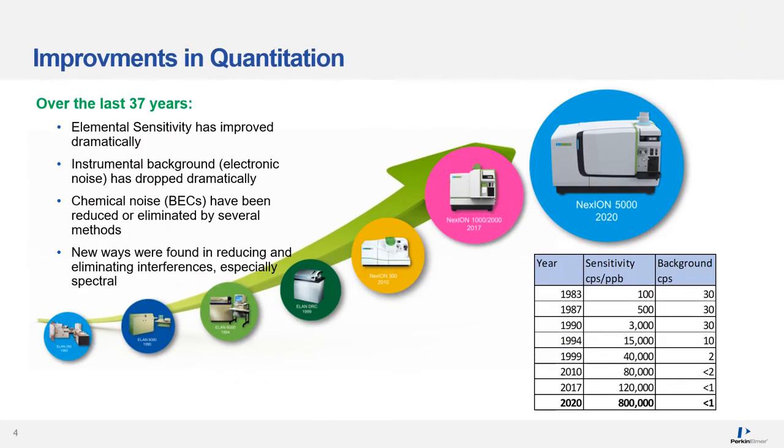Over the last 37 years, great improvements in quantitation have happened. Elemental sensitivity has improved dramatically and instrumental background electronic noise has dropped significantly. BECs have been lowered not only by a better ratio of background to signal, but also by dramatic interference reduction. In 1983, sensitivity for 1 ppb was 100 counts and now is over 800,000 counts. The background noise from 30 counts was reduced to below 1.